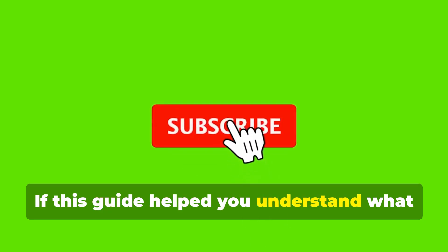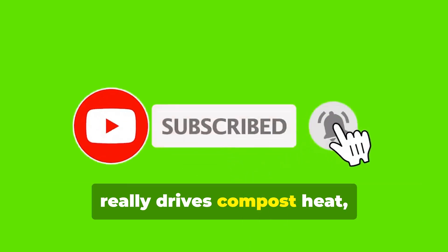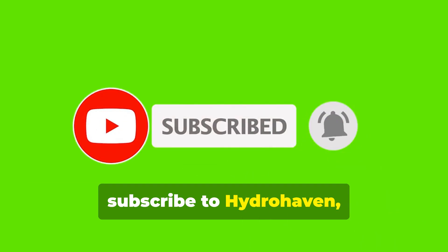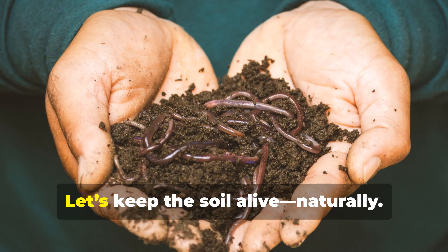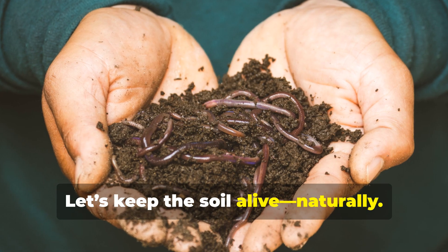If this guide helped you understand what really drives compost heat, subscribe to Hydrohaven, drop a like and share this with a fellow gardener who's been struggling with slow compost. Let's keep the soil alive, naturally.